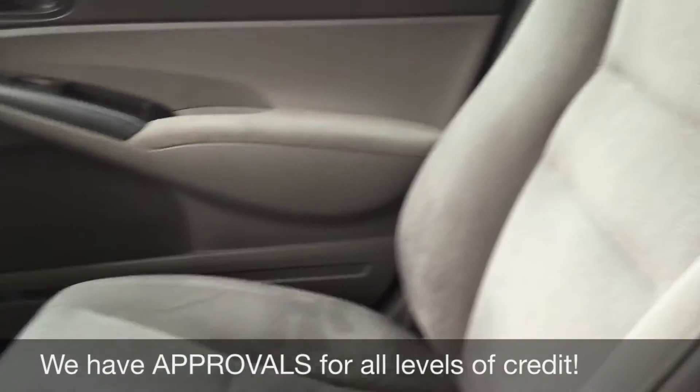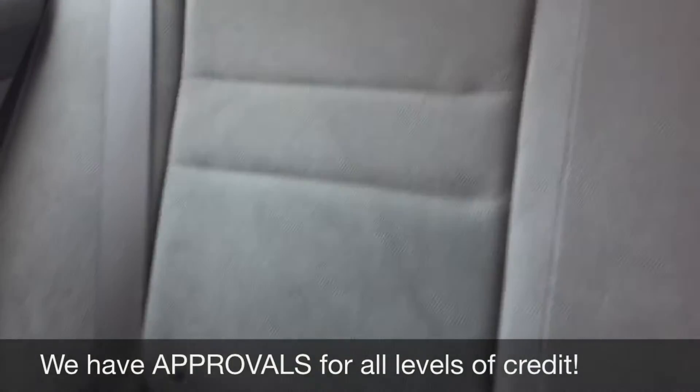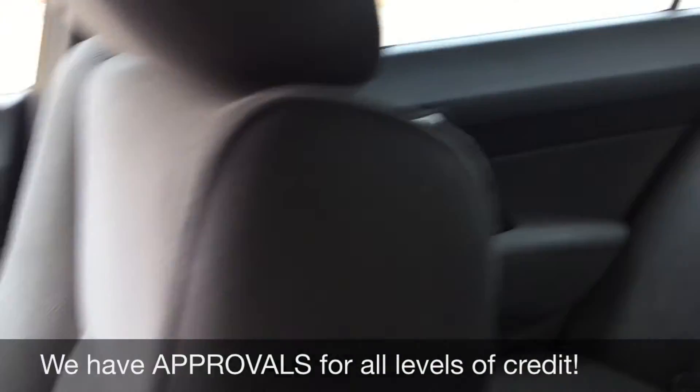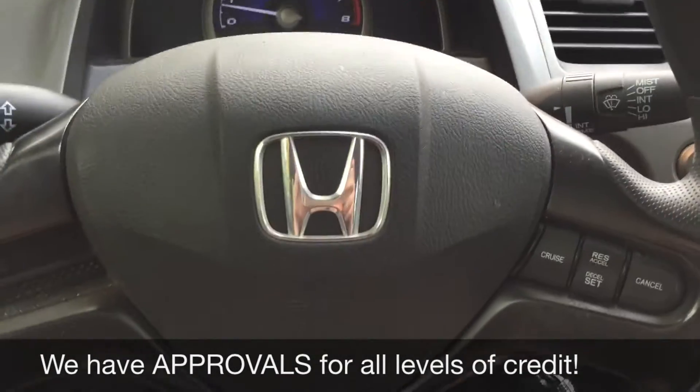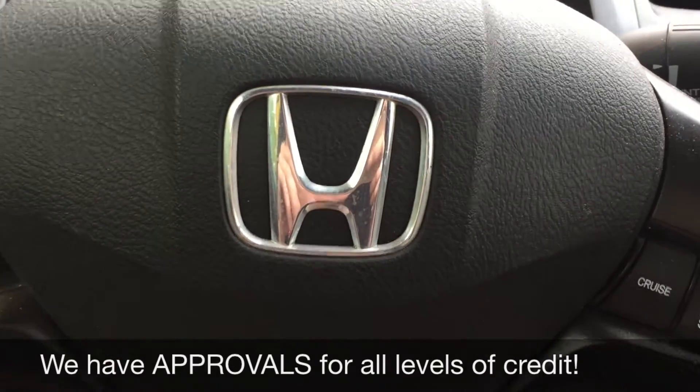The passenger seat looks good, as does the back — lots of room for everybody. Overall it's just a very nice and clean interior. That will do it for in here, so let's step out front and tell you how you can get a vehicle just like this.